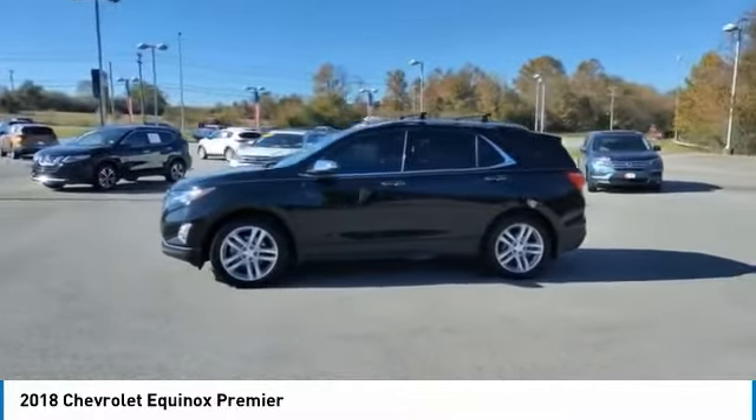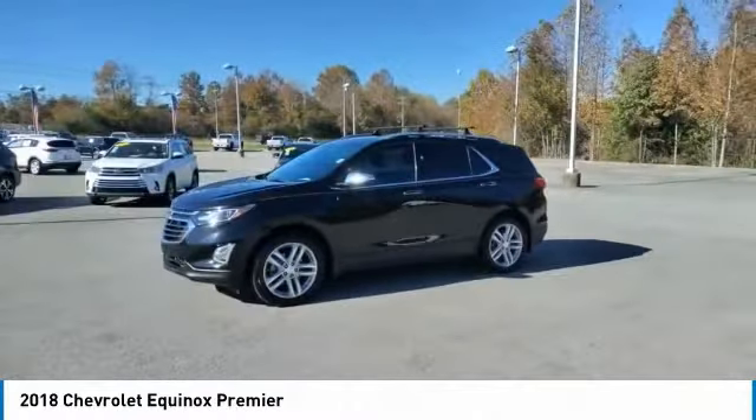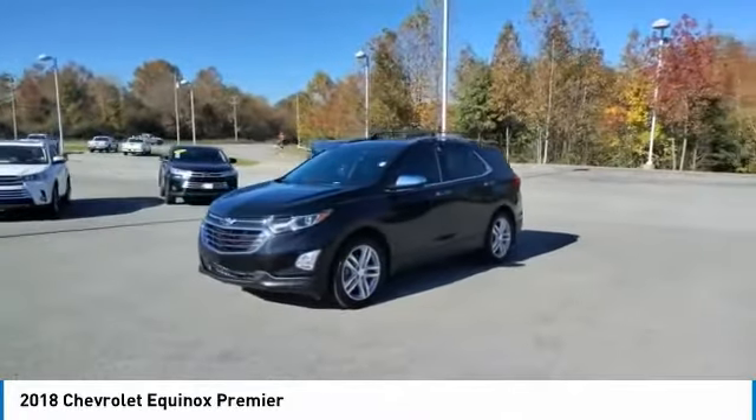FWD headlights, auto off, mirror memory. Your new ride is just a phone call away.